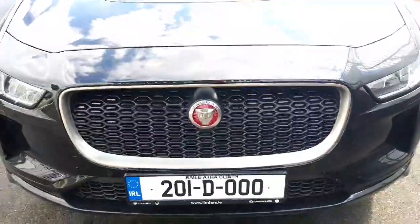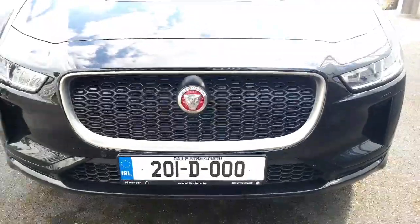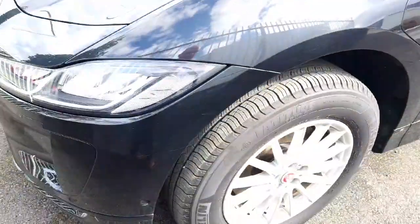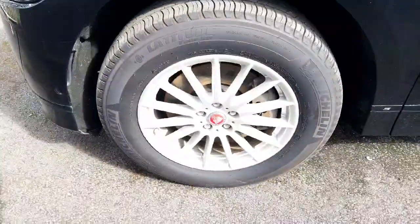At the front we have the honey chrome grille with the chrome surround. We have front parking sensors and 18 inch alloy wheels.